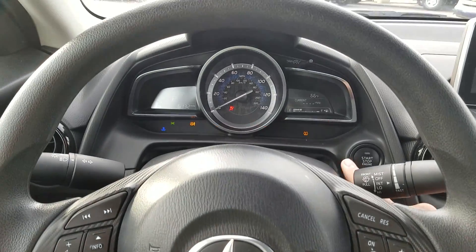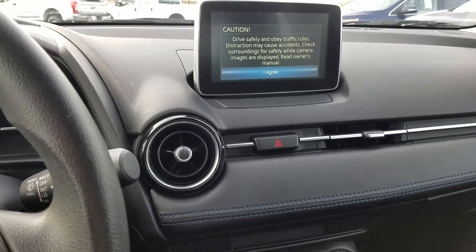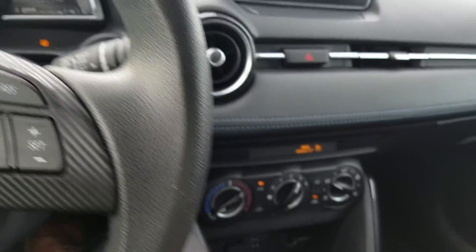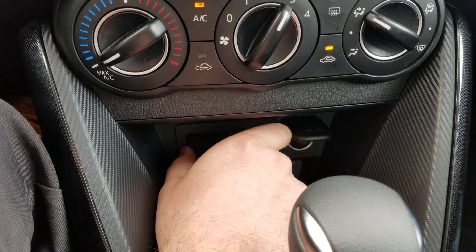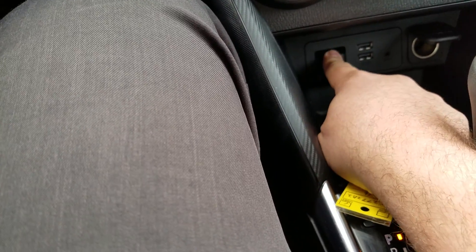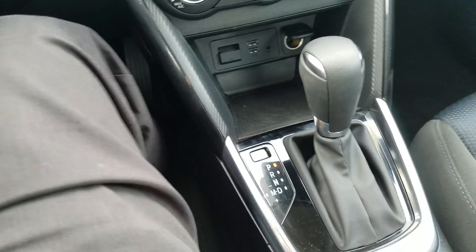Everything fires right up. You've got your USB plugins back down here, and you also have your 12-volt connection over here on the other side, as well as your card slot there. It's automatic.